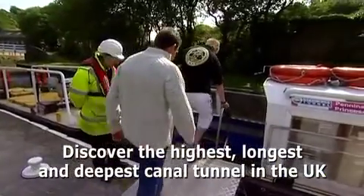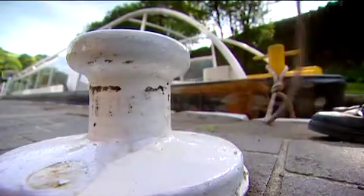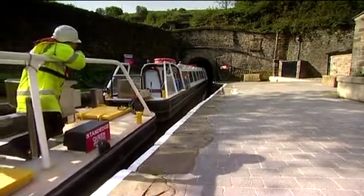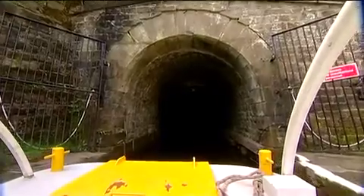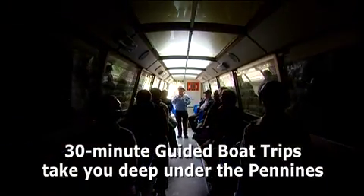Thank you, take care of the steps there. When this opened, this was like the M1 of its day.